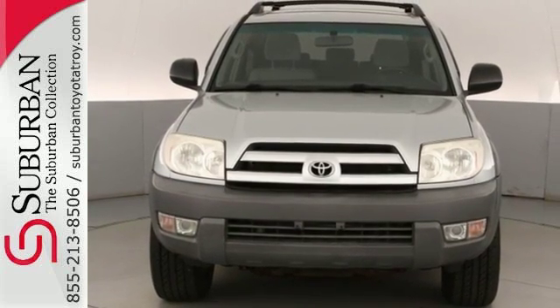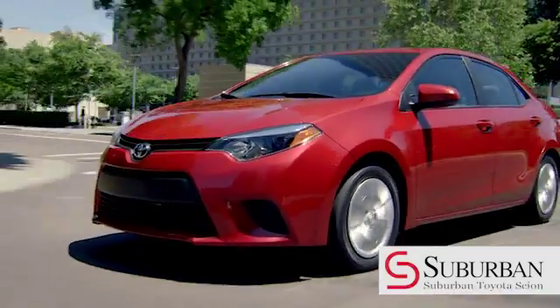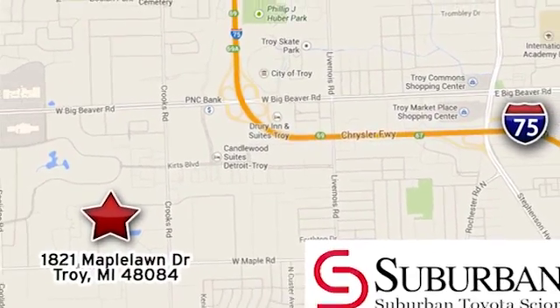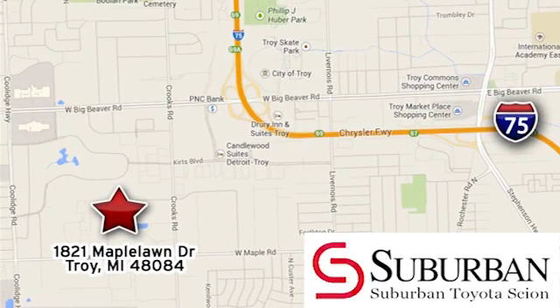Test drive it today. Let us help you find your dream Toyota. Come see us at 1821 Maple Lawn Drive and make the choice at Suburban Toyota of Troy.